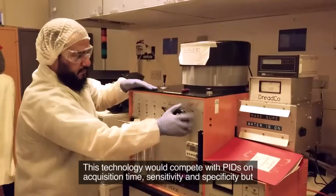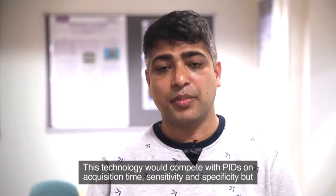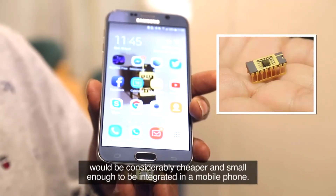This technology would compete with PIDs on acquisition time, sensitivity and specificity, but would be considerably cheaper and small enough to be integrated in a mobile phone.